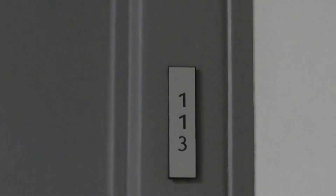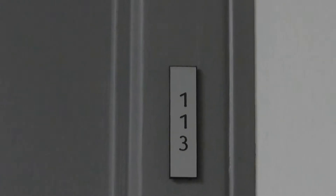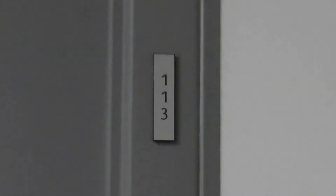This is the marketing video for 2520 Peachtree Road, Unit 113. This is a two bedroom, two bathroom unit.